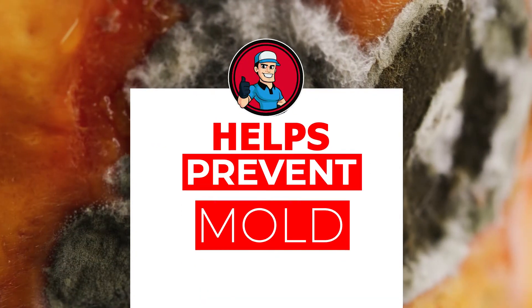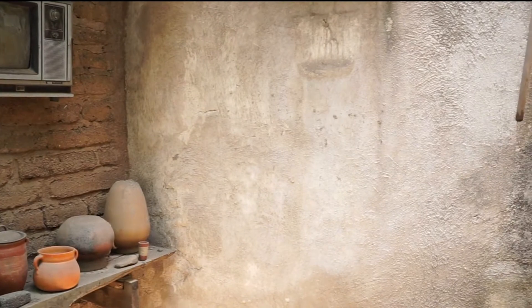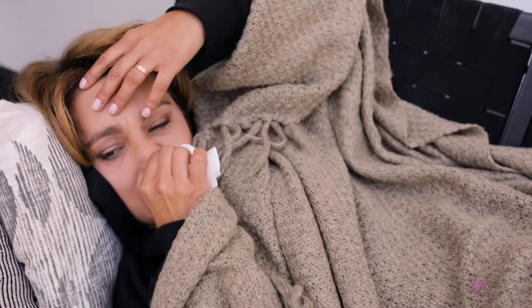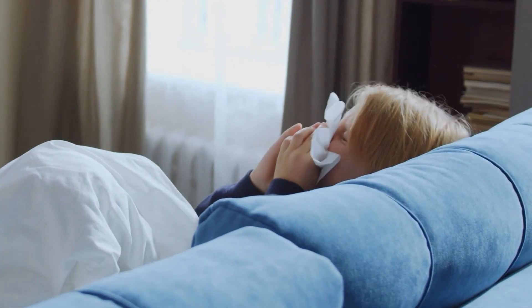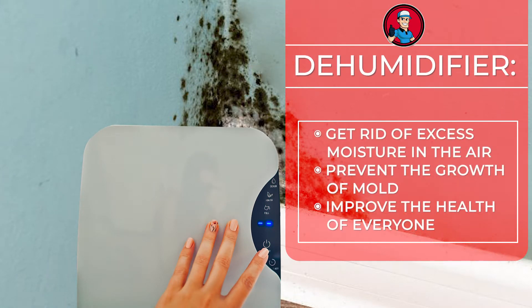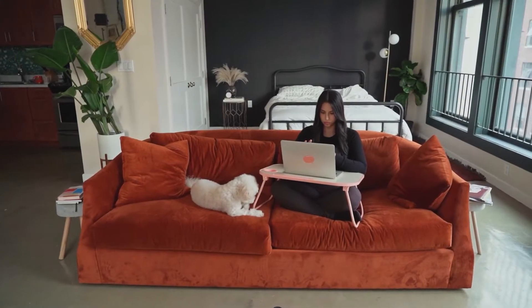The next benefit is it helps prevent mold. Mold is something that almost every homeowner fears. It can be quite dangerous if present in large quantities. Some common signs of a mold problem include skin rashes, sneezing, throat or eye irritation, asthma attacks, and even itchy throat or coughing. Mold grows in damp air. Using a dehumidifier will get rid of excess moisture in the air, thus preventing the growth of mold and improving the health of everyone in your home.